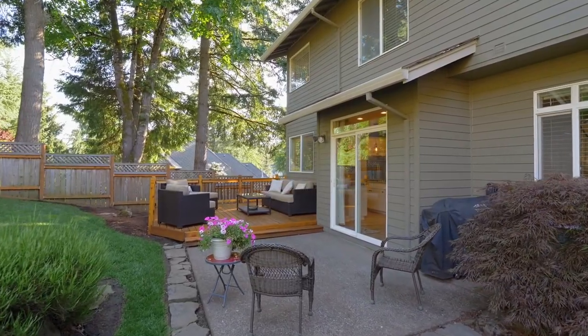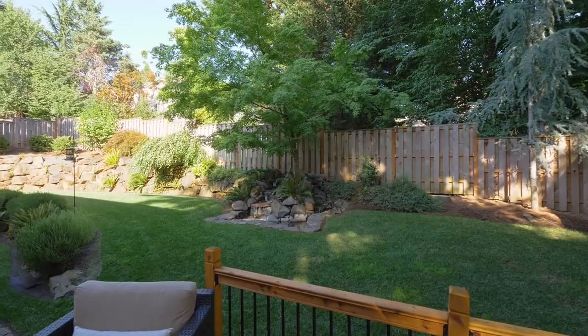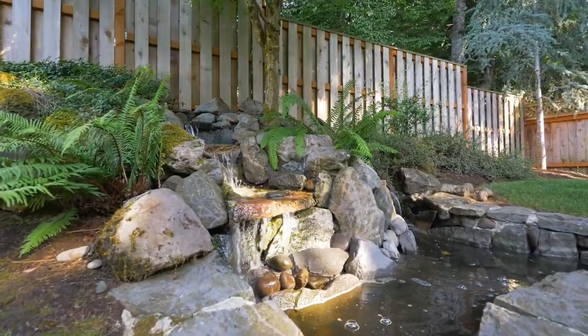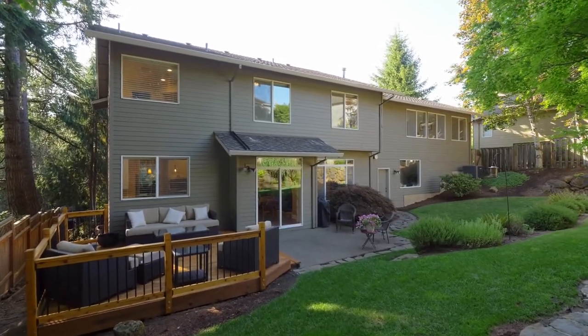The beautifully landscaped yard, complete with a gorgeous deck and soothing water feature, provides a private oasis, ideal for unwinding after a long day or entertaining.